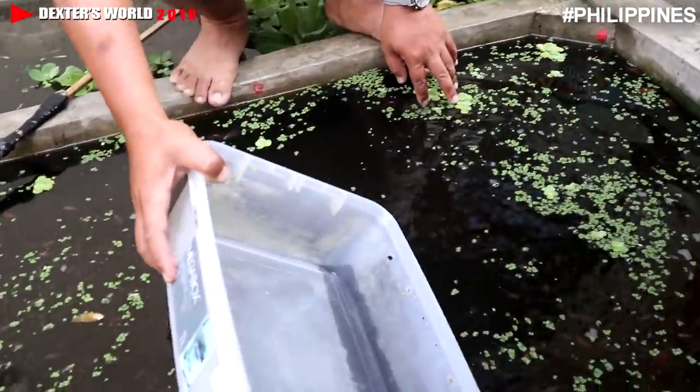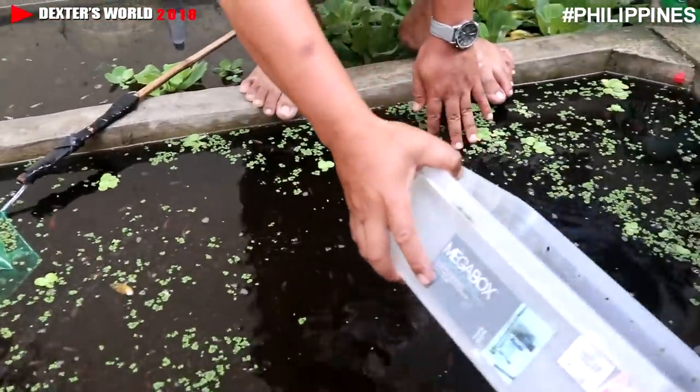In our future videos we are going to show you the actual breeding of goldfish. We have already showed you the actual breeding of betta fish.